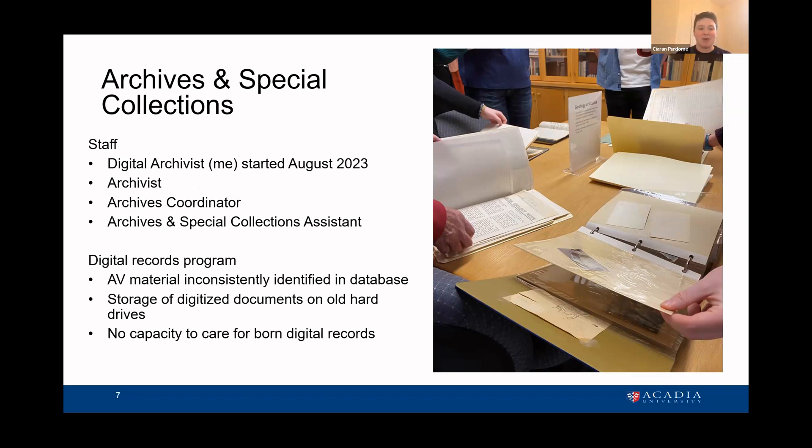In our small unit, we have about four staff: I'm the digital archivist, we also have an archivist, an archives coordinator, and an archives and special collections assistant who runs the reading room. This digital records program is brand new to Acadia. We have a lot of AV material in our collection, but it's inconsistently identified. Our digital storage for digitized material is on hard drives that are past their end of life — so it's really urgent that we get a better storage system — and we're starting with no capacity to care for born digital records at all.